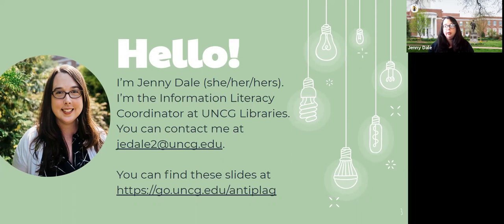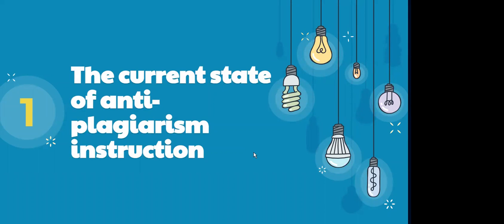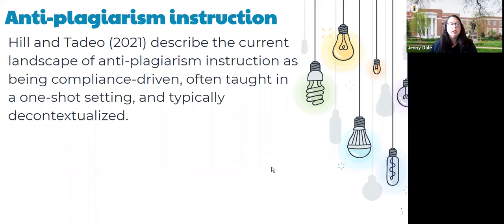You can follow along with these slides or get back to them later at the link on the screen and in the Zoom chat. I want to give a very brief comment on the state of anti-plagiarism instruction. The Association of College and Research Libraries — our big national academic libraries organization — had a virtual conference recently in April, and there was a great session about anti-plagiarism instruction. I have it linked within my slides so you can see the video.